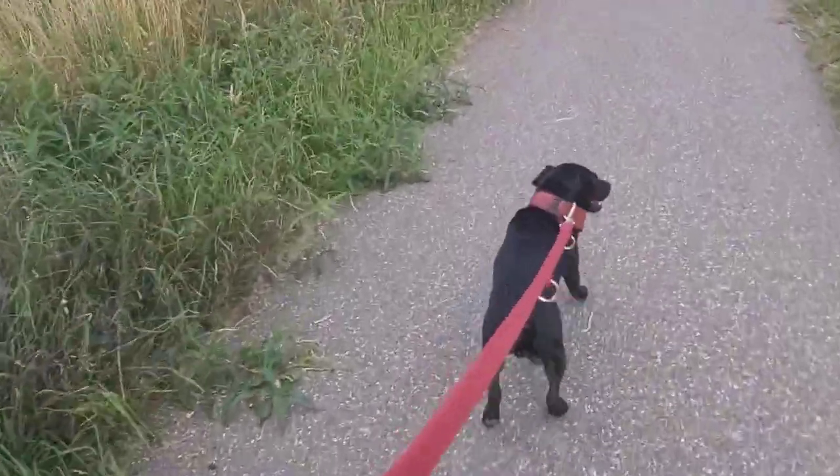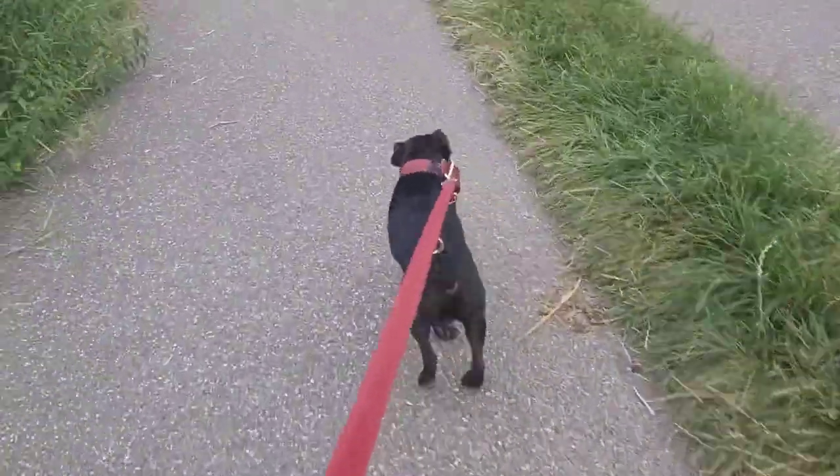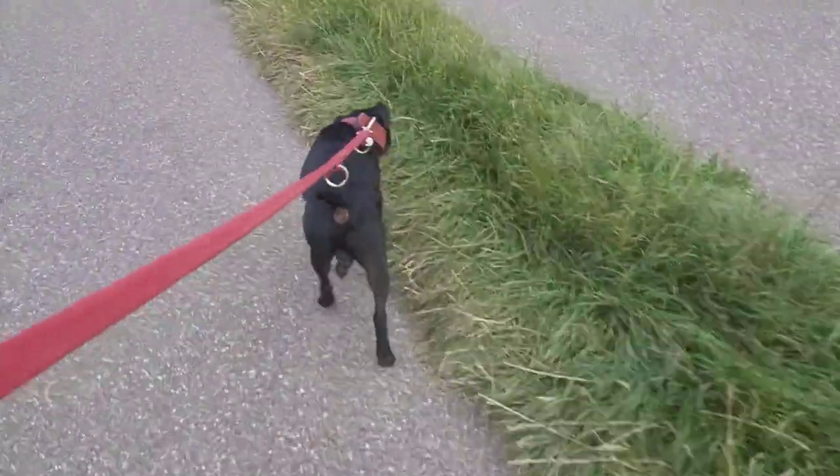If you make compromises for looks, this is a bad thing — a very bad thing.